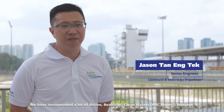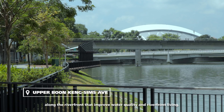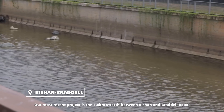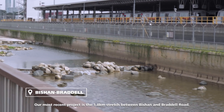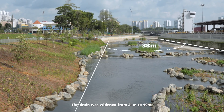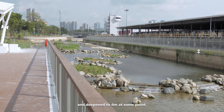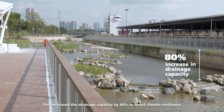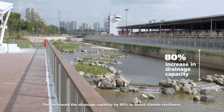We have incorporated a lot of active, beautiful and clean features along the riverfront which improve water quality and riverfront living. Our most recent project is the 1.8km stretch between Bishan and Braddell Road. The drain was widened from 24m to 40m and deepened to 4m at some points. This increased the drainage capacity by 80% to boost climate resilience.